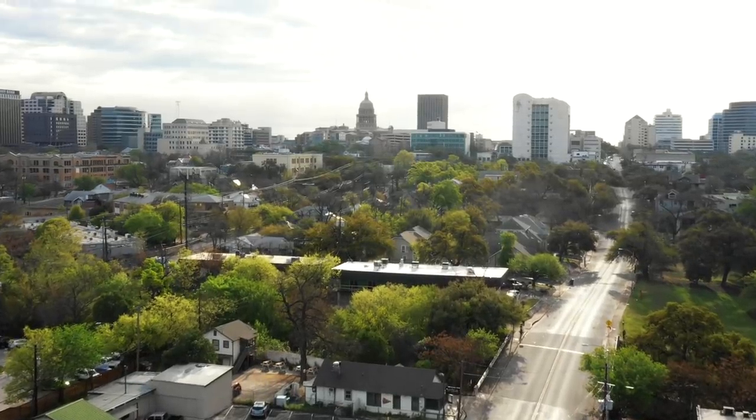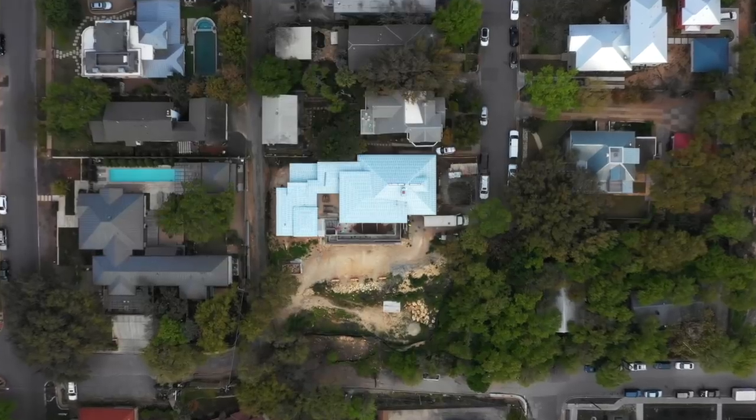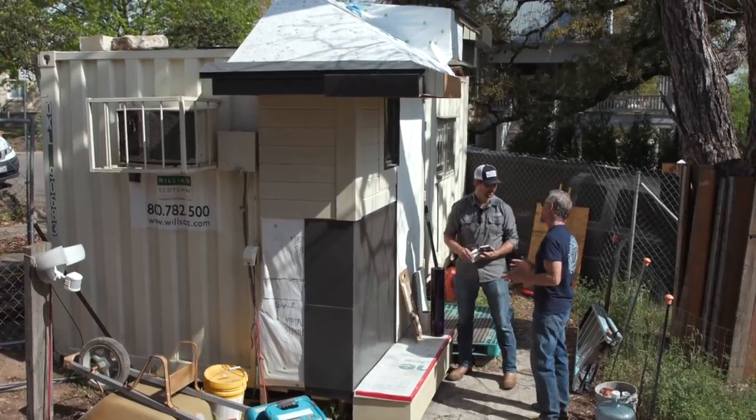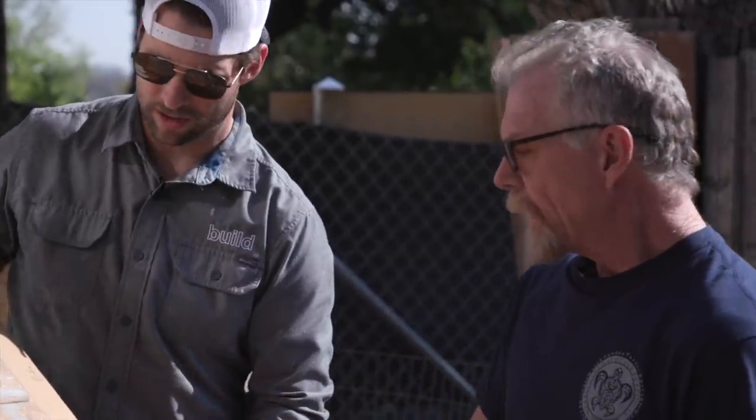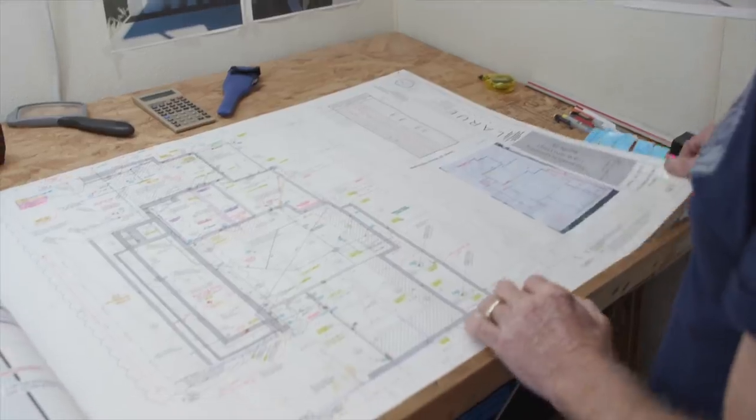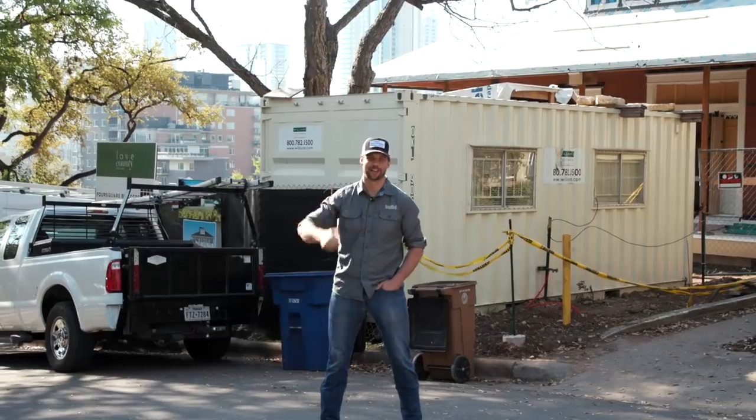Hi to y'all, it's Jordan Smith. We are in downtown Austin with an incredible view behind us. We're back at the Foursquare Builder site where Kevin Inman is the project manager and he's doing a great job with the two most important things I think any builder can master: number one is communication and number two is organization. Let's go take a look at what he's doing.